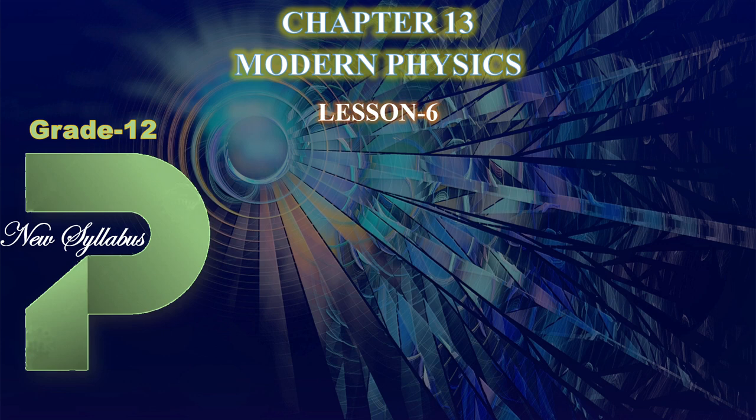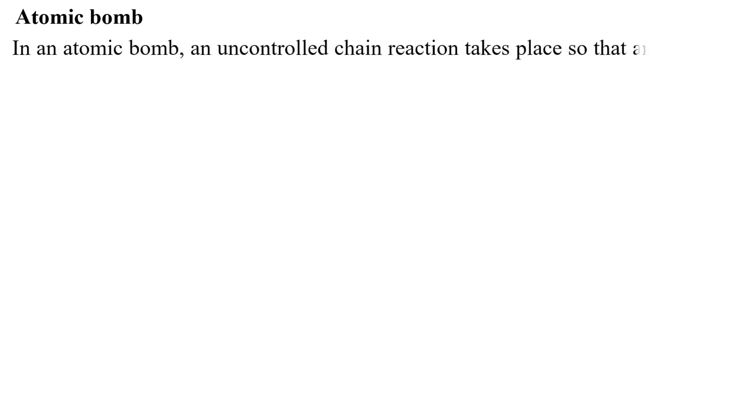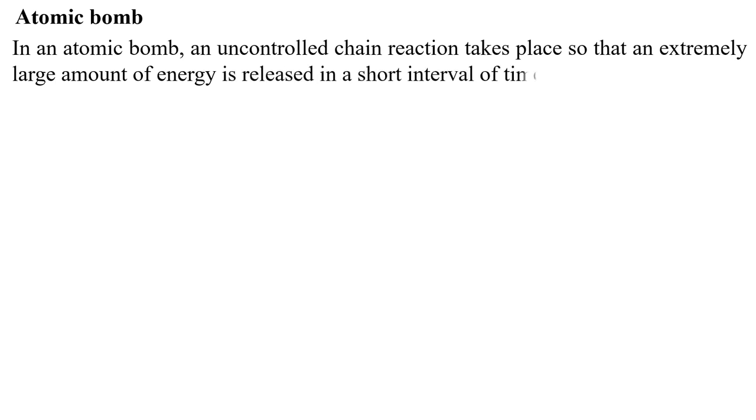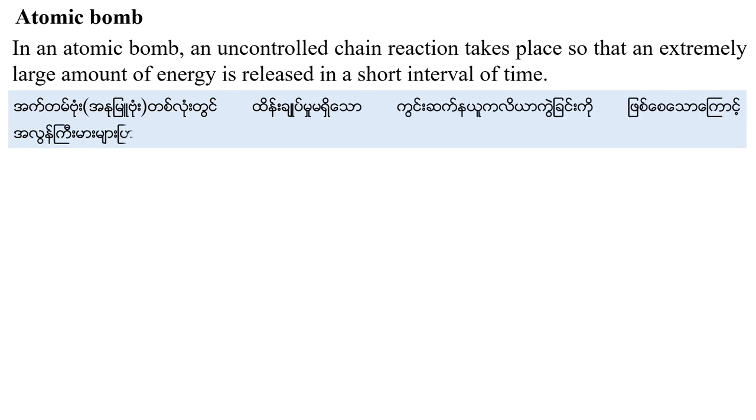This is Lesson 6 of the Atomic Bombs and Nuclear Energy chapter, Chapter 13, Modern Physics. In Lesson 6, we have the atomic bomb, the environmental impact of nuclear energy, and environmental science. To review: in an atomic bomb, an uncontrolled chain reaction takes place so that an extremely large amount of energy is released in a short interval of time.